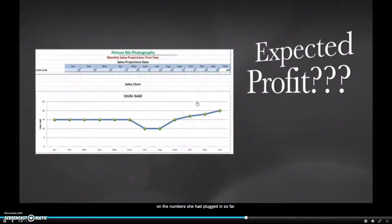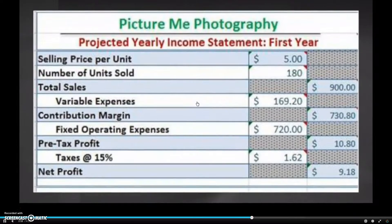Go ahead and take a guess at what her expected yearly profit would be based on the numbers she plugged in so far. This is the projected yearly income statement — it shows a business owner how much money they'll make in the first year based on their sales projections. If Anna Grace sold 180 prints at $5 each, she would have $900 in total sales. After taking out her variable expenses — $0.94 times 180 pictures, or $169.20 — she had a contribution margin of $730.80. But you have to subtract fixed expenses from the contribution margin. She was paying $60 a month on advertising, so 60 times 12 months is $720. After paying all of her expenses, Anna Grace would make $9.18 a year.